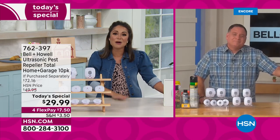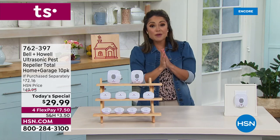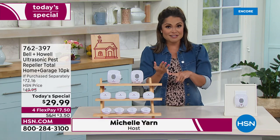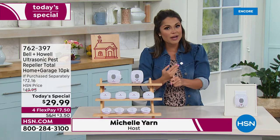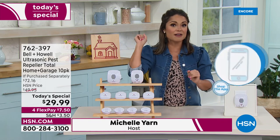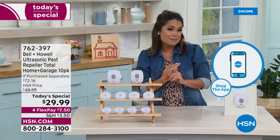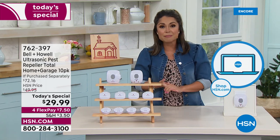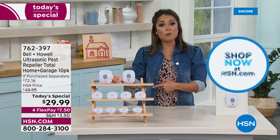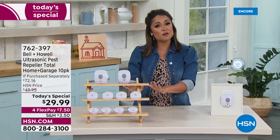If you're trying to call and noticing there's a hold, you can order a few different ways. Go to hsn.com — right on the homepage will be the Today Special, click on it, drop it in your cart, and check out quickly. We have a free app as well — if you have your cell phone or tablet handy, you can download it or use it if already downloaded, and you won't have to wait on hold.